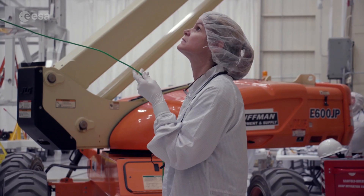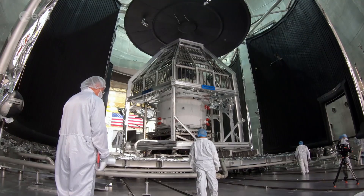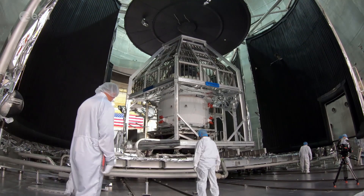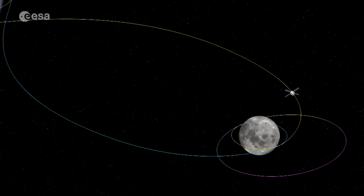This lunar spacecraft comprises ESA's ESM-1 and NASA's Orion crew capsule. Having recently completed space simulation tests at NASA's Plum Brook Station in Ohio, it will be used for an uncrewed certification flight, performing a six-day orbit around the moon.